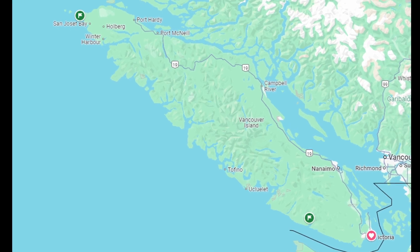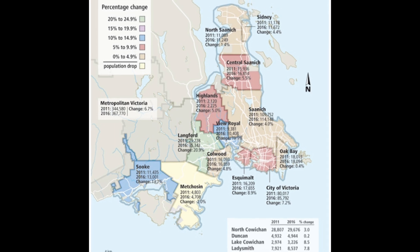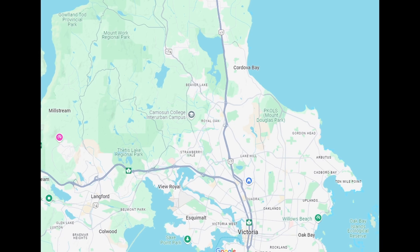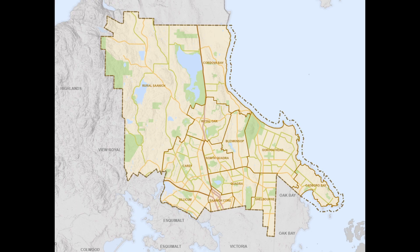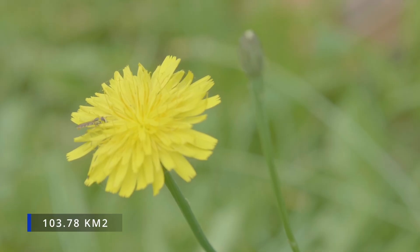Saanich, British Columbia is a relatively decent-sized community on Vancouver Island, part of the capital regional district, which is comprised of 13 municipalities. However, Saanich is the most populous, with a census of approximately 117,735 people, and is also the largest, with a landmass of 103.78 kilometers squared.